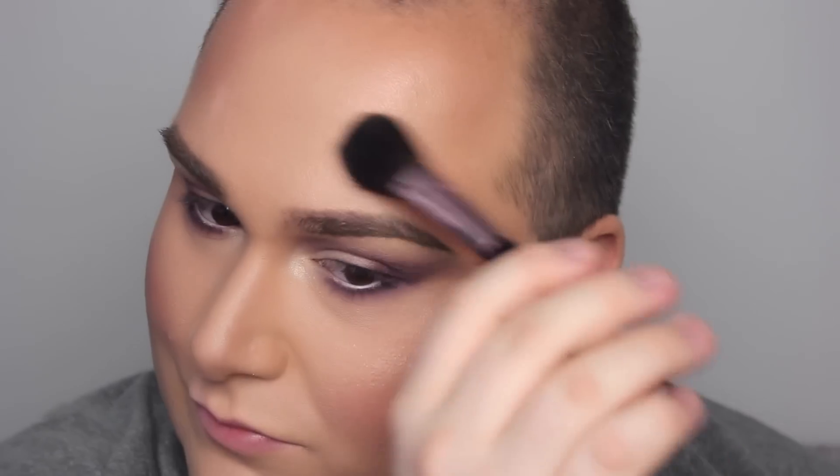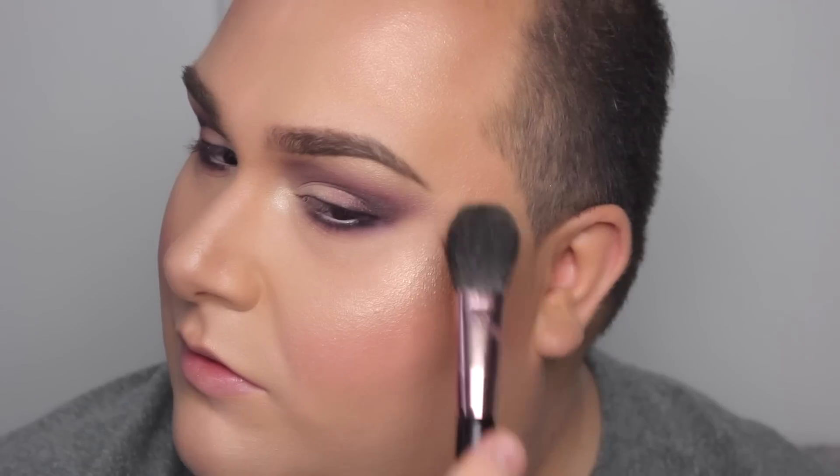I'm going back into my Intrigue blush and applying that on the apples of my cheeks. As a highlight, I am using the Light Here Mineralized Skin Finish from MAC — it has a little bit of bronze in it, giving a bronzy feel. I'm applying it on the side of my forehead, my cupid's bow, my cheekbones, and the bridge of my nose.